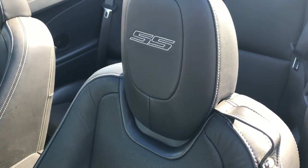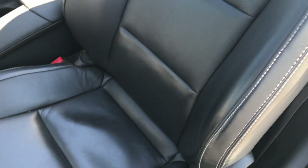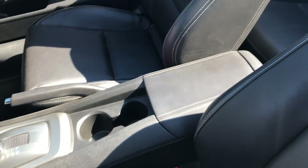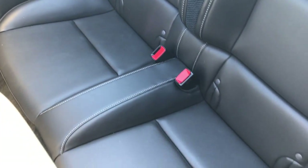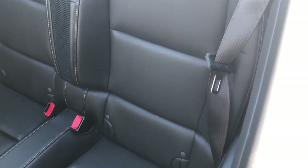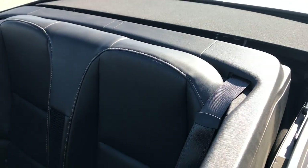Inside, the 2SS package gives you the black leather seats. Both of these seats are heated. Power driver seat, and I believe it's a power passenger seat as well. The back seats are very clean too — no rips or tears — and it has the latch child safety system.